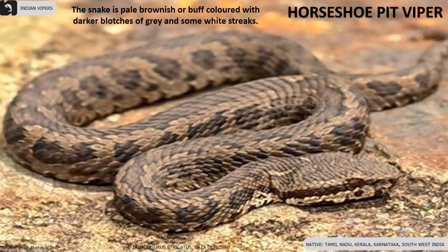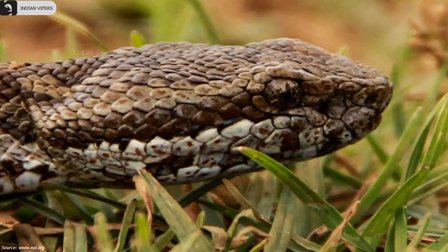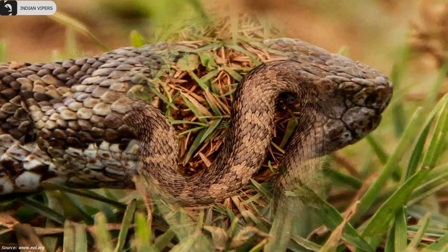Horseshoe pit viper is pale brownish or buff colored with darker blotches of grey and some white streaks, found in Tamil Nadu, Kerala, Karnataka and Southwest India. They are named for the presence of a pale buff horseshoe-shaped inverted dew mark on the nape.